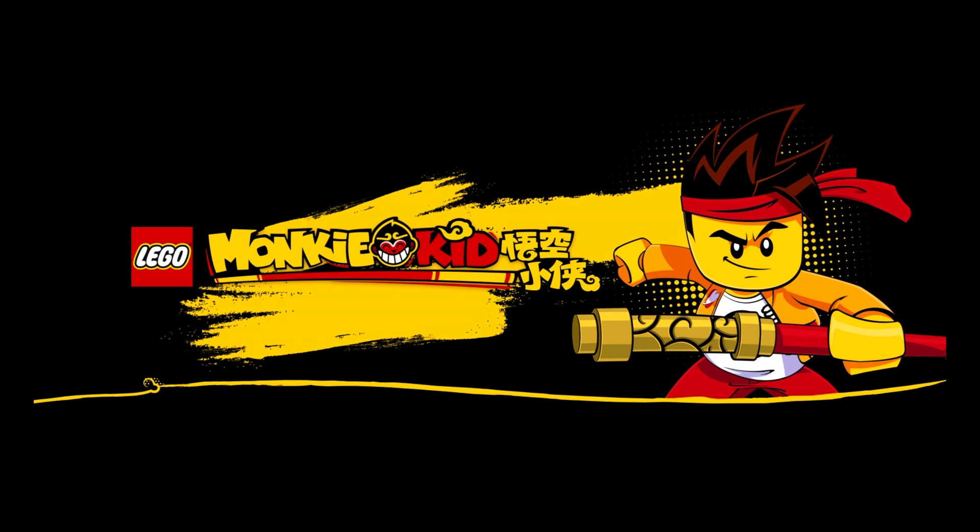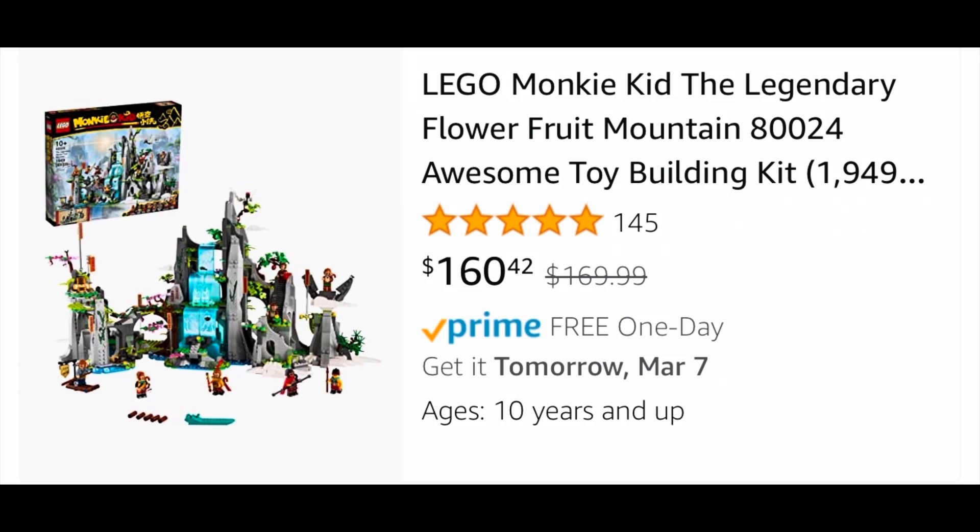Moving over to Lego Monkie Kid, the Legendary Flower Fruit Mountain, set 80024 — those sets starting with 8 really threw me off — which normally retails for $170, is on sale for essentially $10 off at $160.42 over on Amazon.